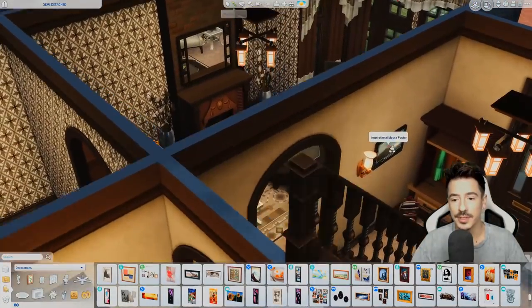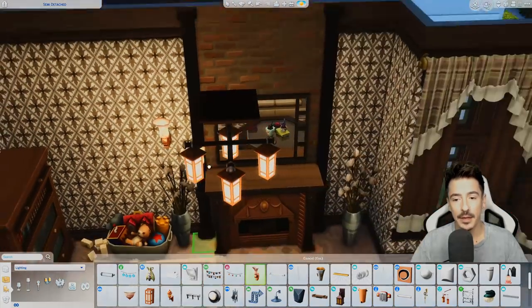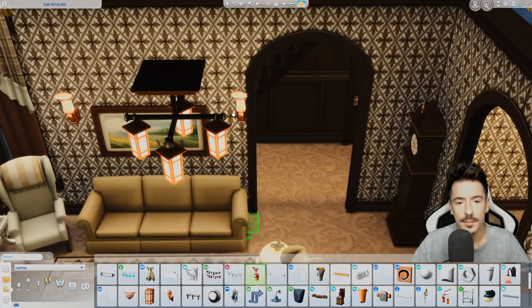I'm going to get some more of those sconces from out here and in here as well. Somebody asked me to upload this unfurnished so you guys could do it, but I forgot — sorry about that.